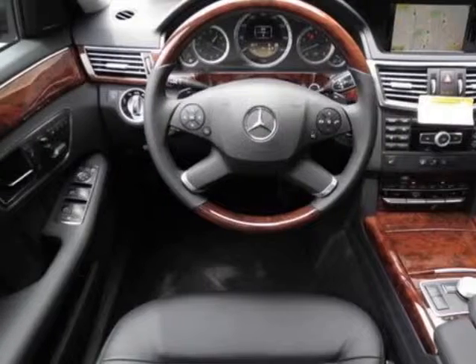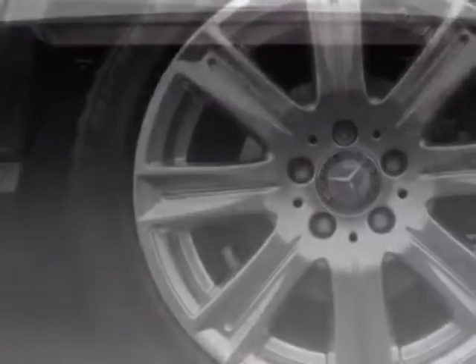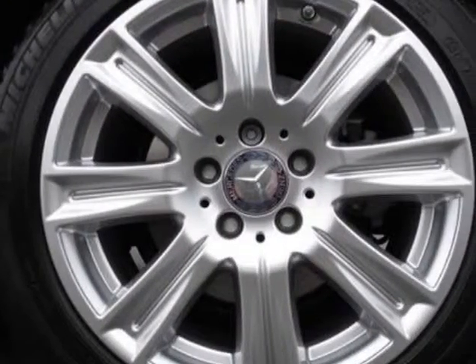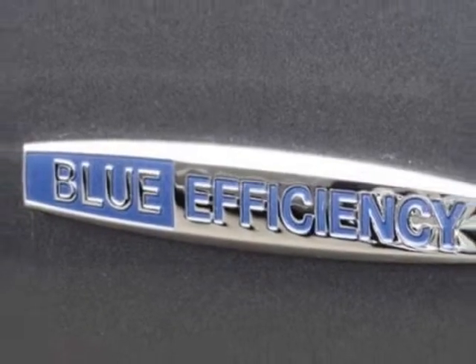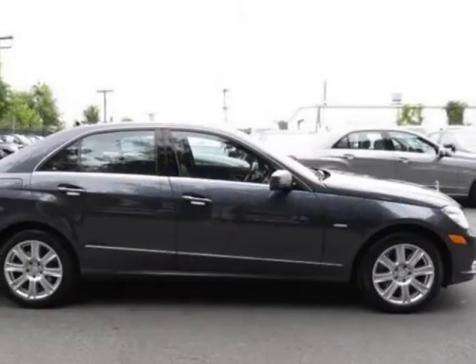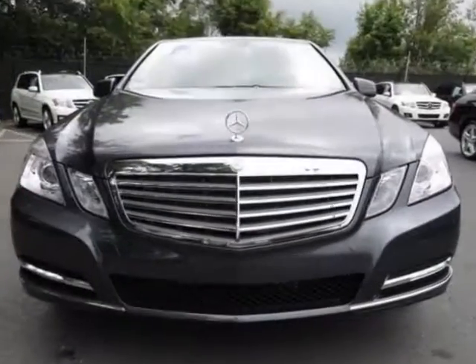Wooden Leather Wrapped Steering Wheel, Active Multi-Contour Driver Seat, Burrow Walnut Wood Interior Trim, Steel Gray Metallic, Lane Tracking Package, and the Premium One Package. Call 704-972-5287 or email our friendly sales staff today to schedule a test drive.